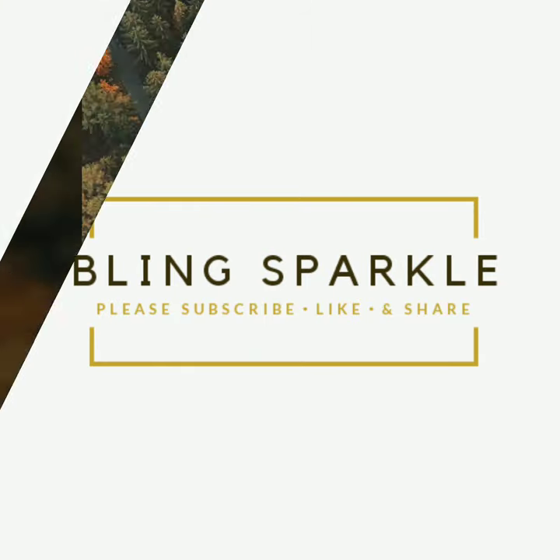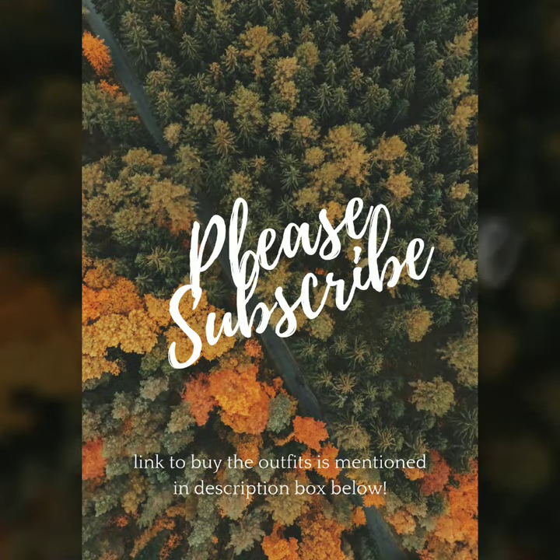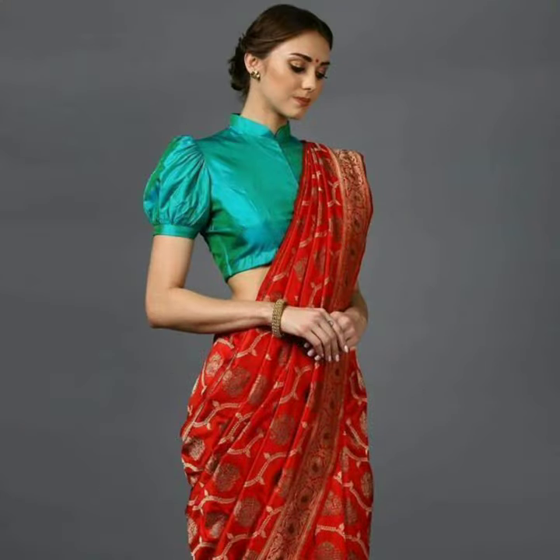Hello everybody, welcome back to Bling Sparkle. Today's video is about red color because it is a festive season. In this festive season, red is very beautiful. And in winter season, the bold colors are very beautiful.